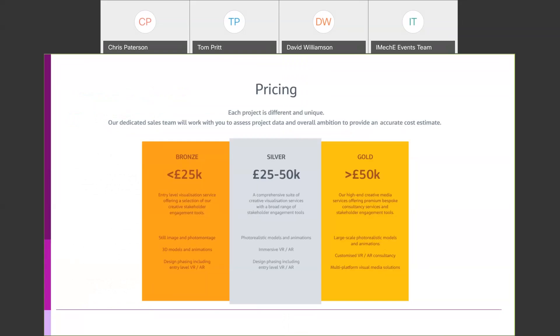On cost — we worked on projects from a couple of hundred pounds up to £25,000, building a scope of work based on actual requirements. We categorize roughly as bronze, silver, and gold tiers. There isn't a simple answer to how much a VR model costs — it really depends on the data available and what the client or project wants to achieve. The solution can be upscaled or downscaled depending on available budget.